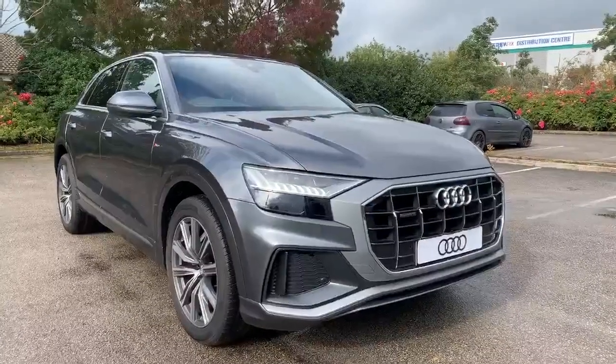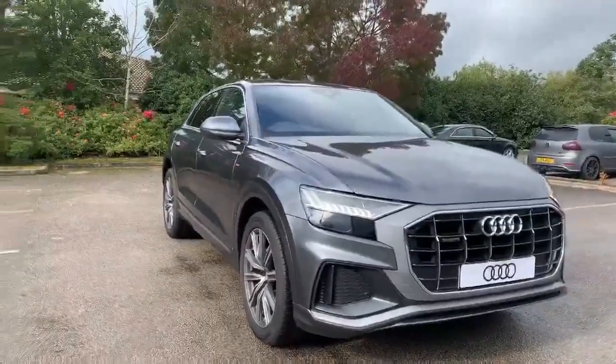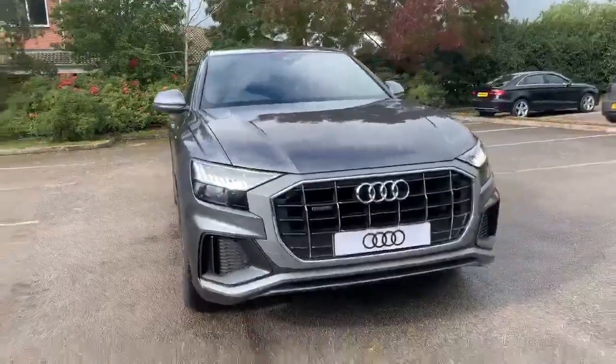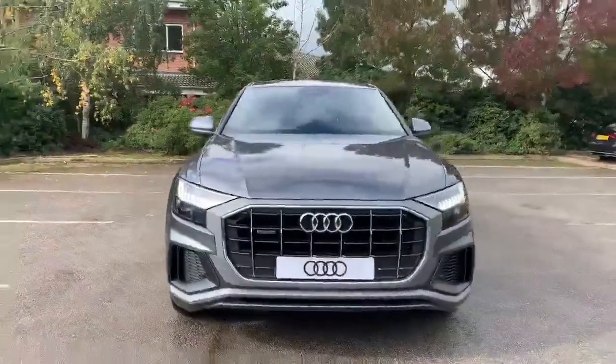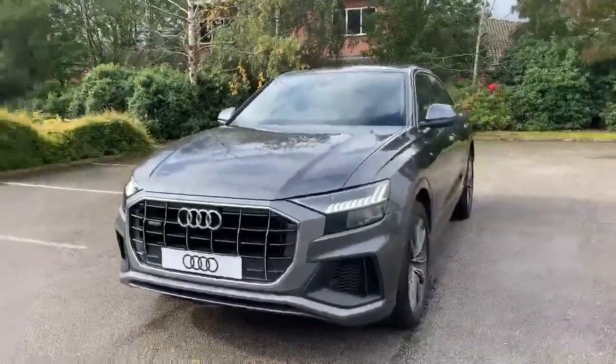Hi and welcome to Stafford Audi. I'd like to give you a quick walk around this brand new Audi Q8 S Line that we currently have in stock. It's called the 50TDI Quattro, so it's a 3 litre V6 diesel engine. It's automatic and it's finished in Daytona grey.